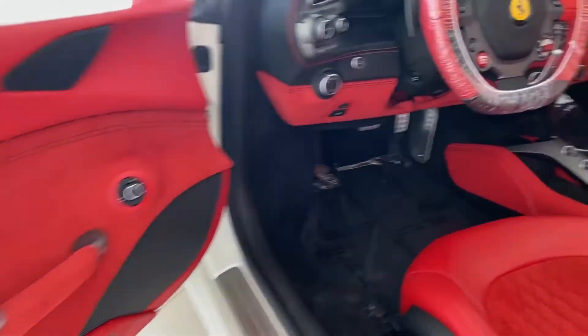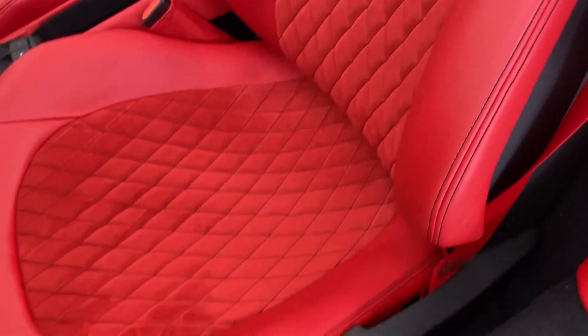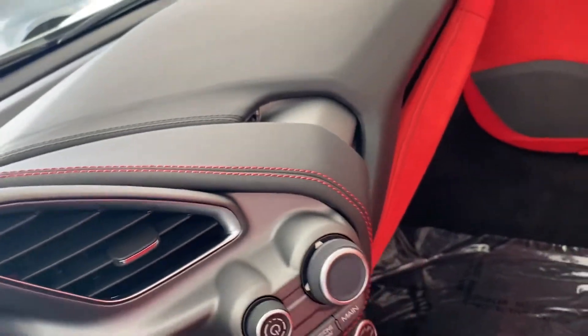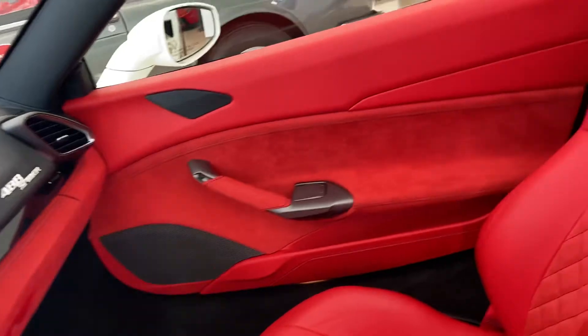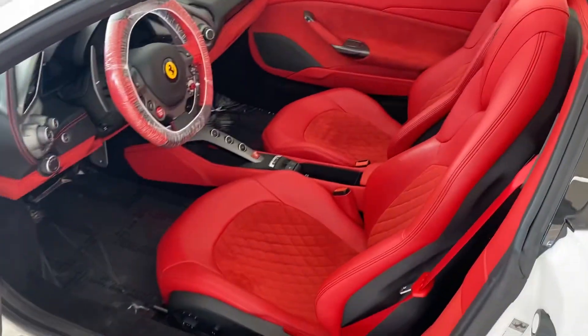A mix of leather and Alcantara on the interior looks really nice. The seat leather is in great condition, with black stitching. You'll see it's got red stitching over the black, so it's really a deviated stitch on each surface.